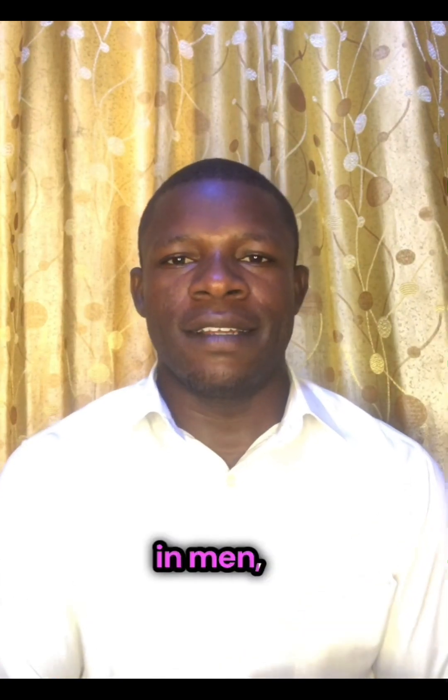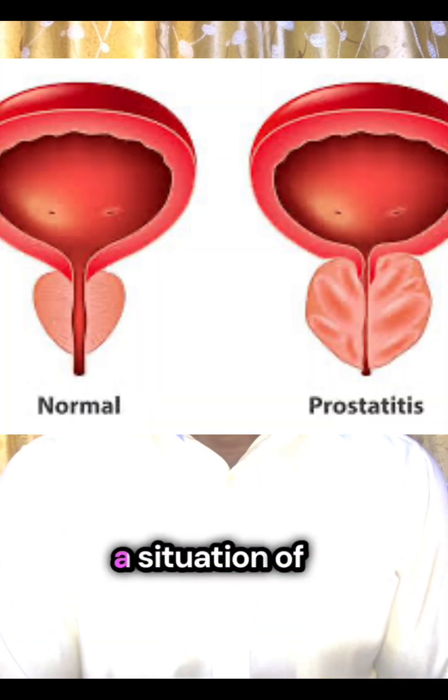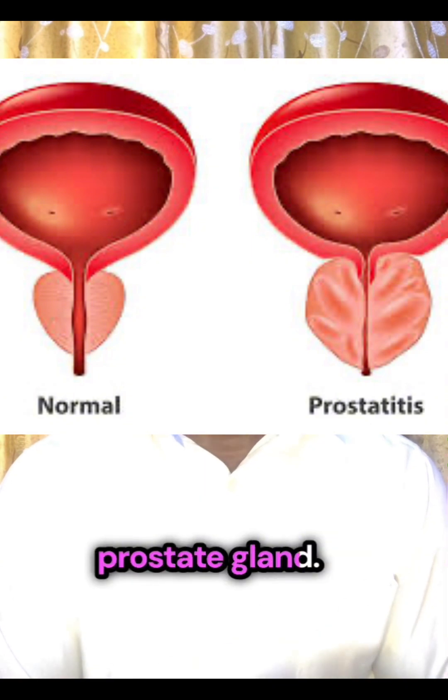In men, Chlamydia can lead to what we know as prostatitis — a situation of inflammation of the prostate gland. It can also lead to infertility, both in men and in women.